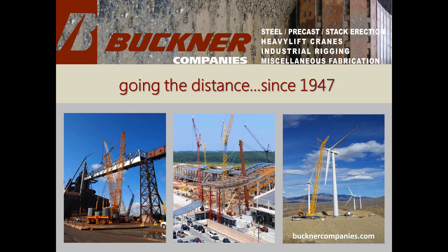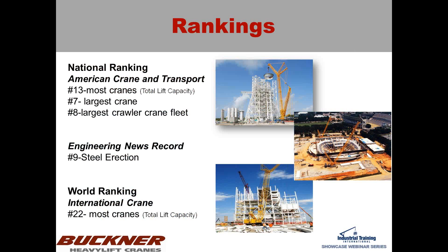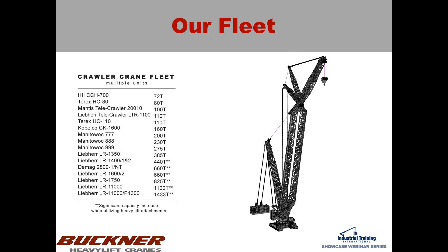I'm going to start with a brief introduction to Buckner Companies. I've been working for Buckner for about a year and a half, but Buckner has been around since 1947 and began as a steel erection company. We still do steel erection today, but as our projects grew, so did the size of the cranes we needed to purchase. We branched off into crane rental as well as industrial rigging and miscellaneous fabrication. We hold several high rankings for total fleet size and lift capacity — larger crawler cranes for American Crane and Transport and International Crane and Transport. We're also ranked fairly highly for steel erection. Every single machine on the fleet list is a crawler crane — we definitely specialize in crawler cranes, and most of our people here have had a background almost strictly in crawlers.